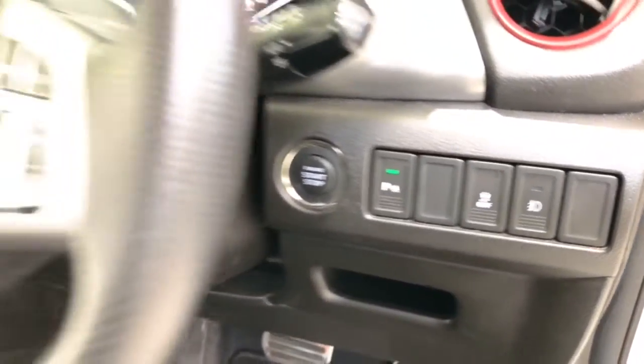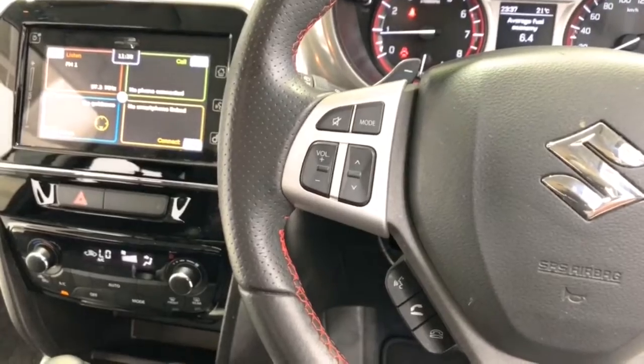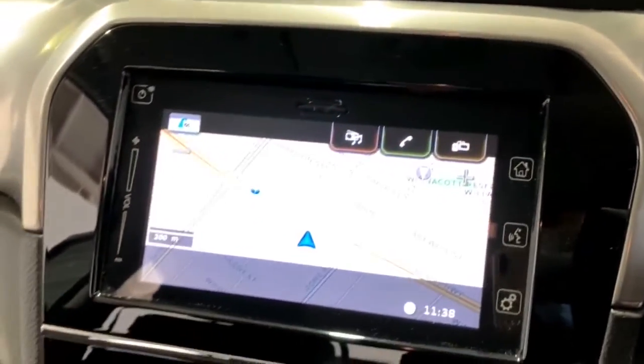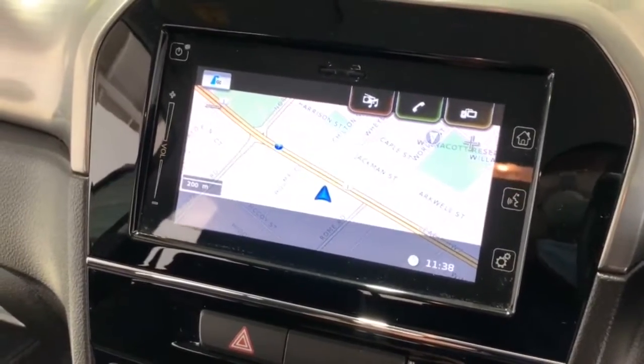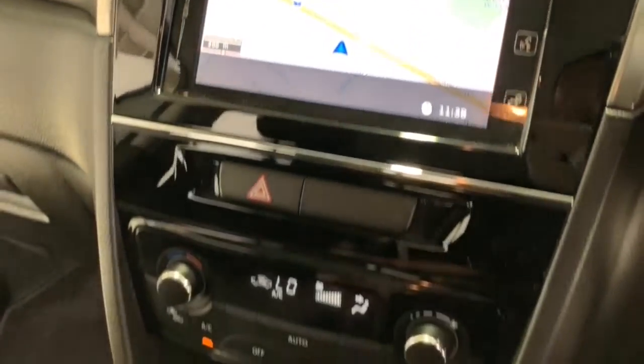Additional features include: adjustable steering wheel with tilt and telescopic adjustment, ambient temperature display, auxiliary and USB input socket, 17-inch alloy wheels, brake assist, body-coloured exterior door handles, front and rear bottle holders, Bluetooth connectivity, cruise control, and centre courtesy light.